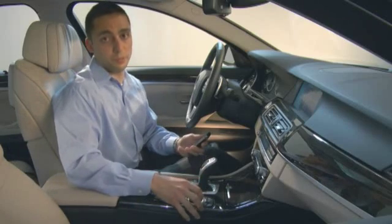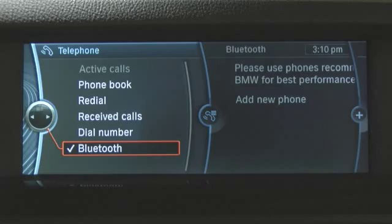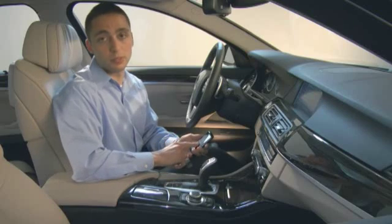From the main menu of your iDrive, select Telephone, then select Bluetooth, and then Add New Phone. Now your vehicle is ready for pairing.